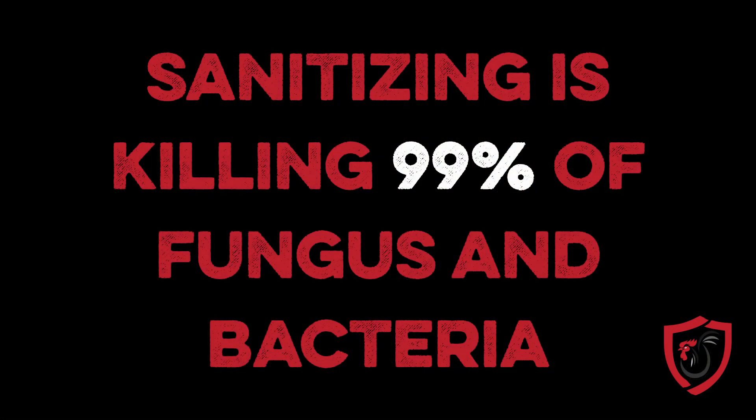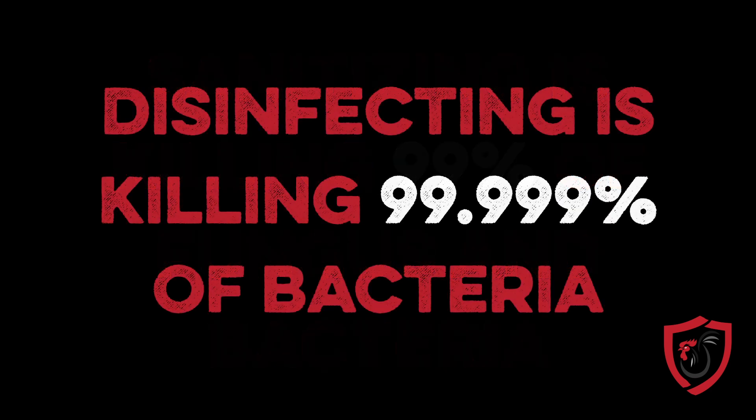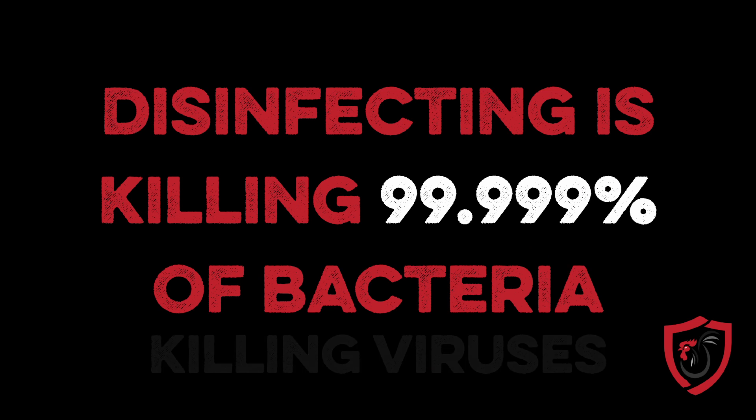When we're talking about cleaning anything, we need to break it down into cleaning, sanitizing, and disinfecting. In poultry, we say 'disinfect' a lot, but technically we're sanitizing. Sanitizing is killing 99% of fungus and bacteria, leaving viruses out of the question. When we go to a different log — 99.999% — that's getting into disinfecting and killing viruses. It is semantics, but where semantics is important is on the label. You may read a label that talks about sanitizing versus disinfecting, so you've got to know the lingo.